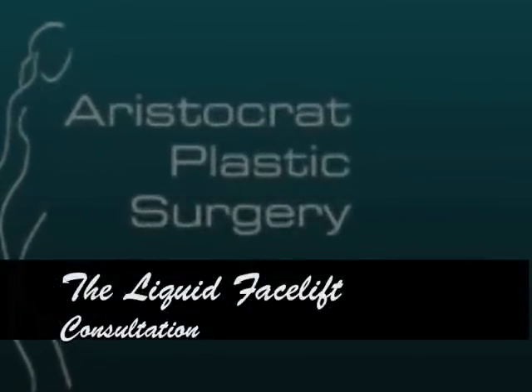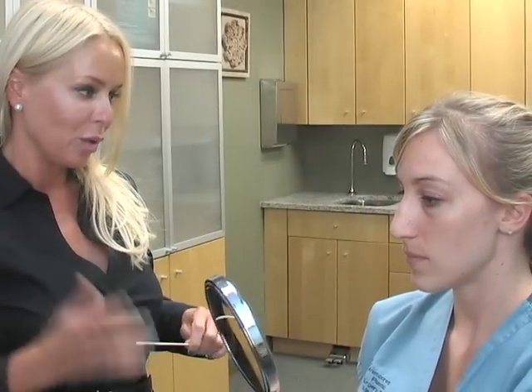Hi Nikki. So you're thinking about some injectables? When you look in the mirror, what would you like to improve or what's bothering you?